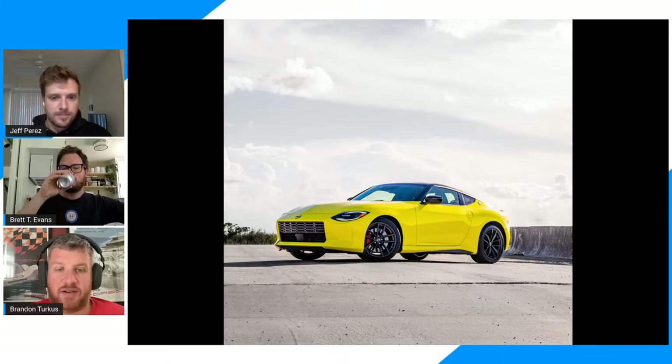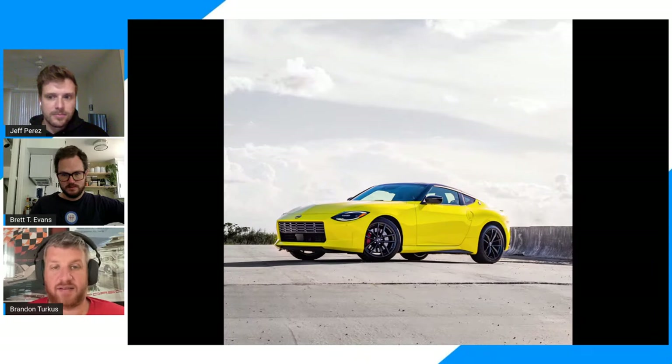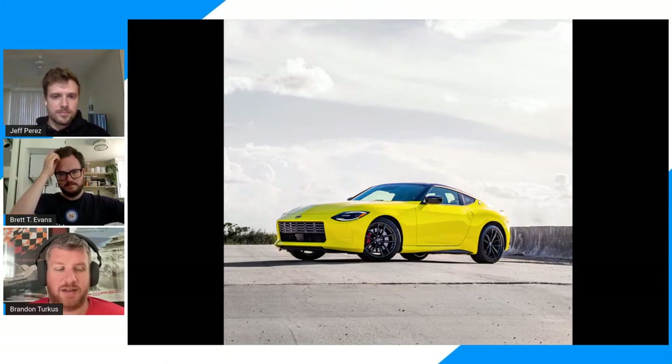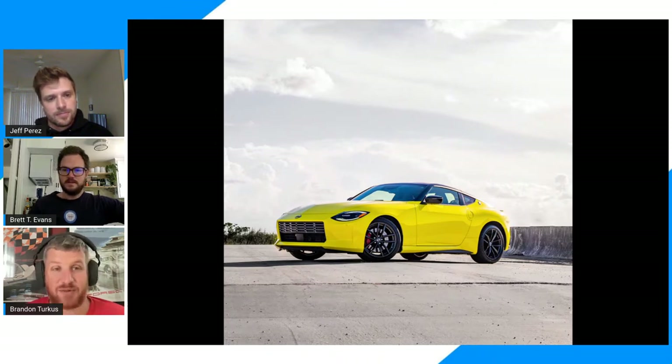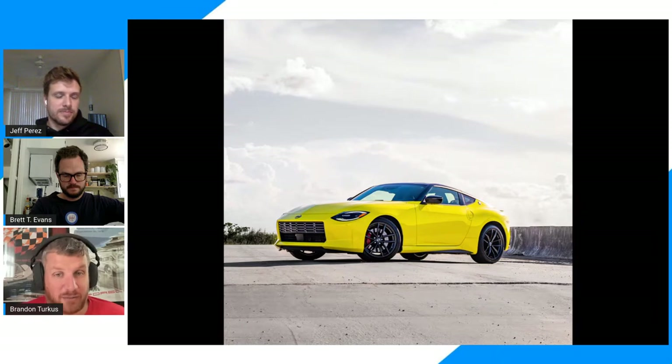I like the exterior a lot. I think it's going to stand out on the road. I love the classic Z cues — it's good that Nissan got back to that. My bigger concerns are in the cabin where they weren't quite able to hide the very old bones. There's some new technology — a bigger touchscreen infotainment system, which I don't think the last one even had. But I'm worried about it feeling cramped because the last Z felt very cramped.